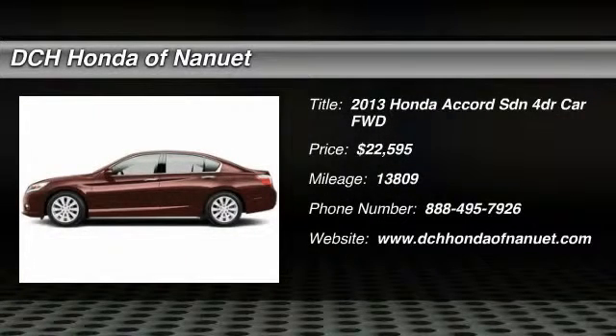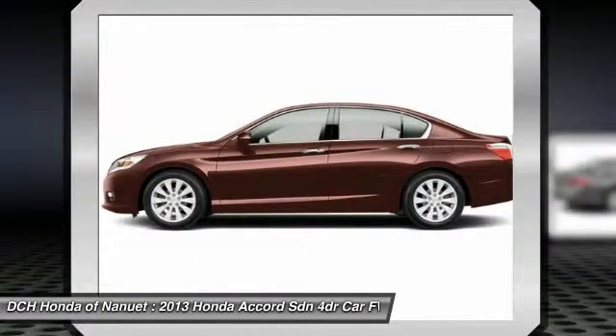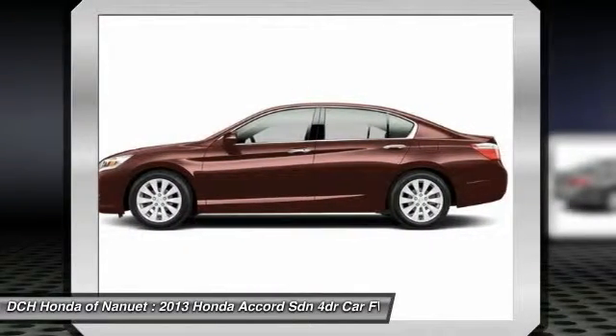The 2013 Honda Accord — ingeniously simple, yet overflowing with luxury and technological creativity. All that and more in the Accord,